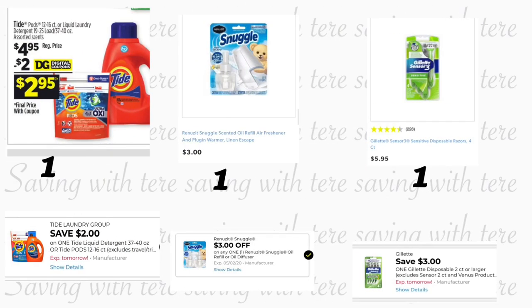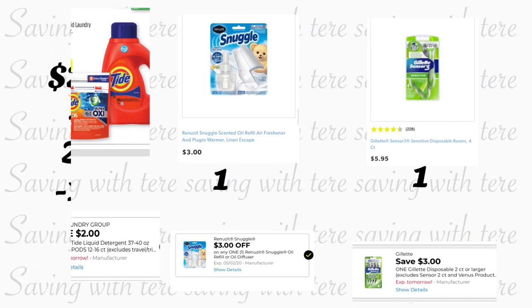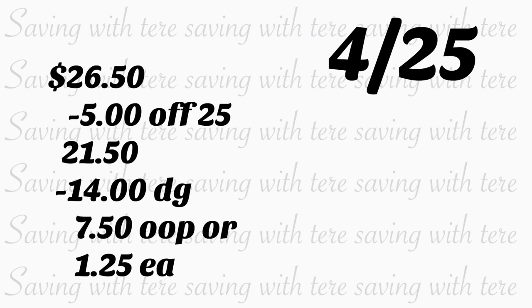Also grab Tide liquid detergent 37 to 40 ounces at $4.95 — we have a $2 digital coupon. Grab the Renew starter kit at $3 — we have a $3 digital coupon. The last item is Gillette razors at $5.95 — we have a $3 digital coupon. Total should be $26.50. Type in your number; your $5 off $25 comes off along with $14 in digital coupons. You'll pay $7.50 out of pocket, or $1.21 per product.